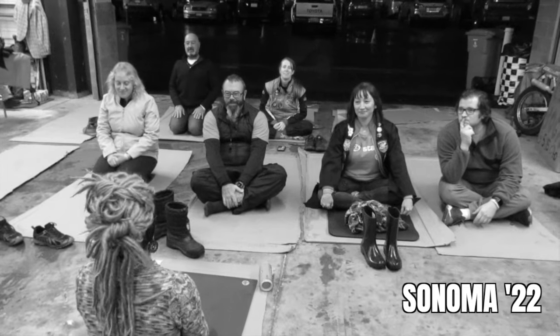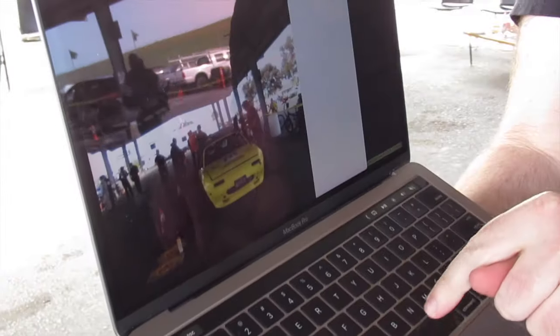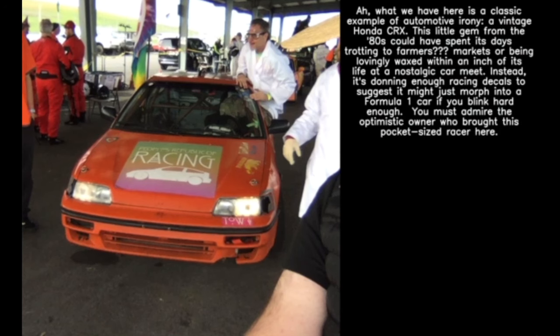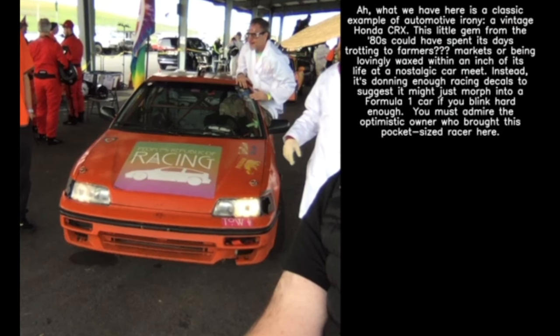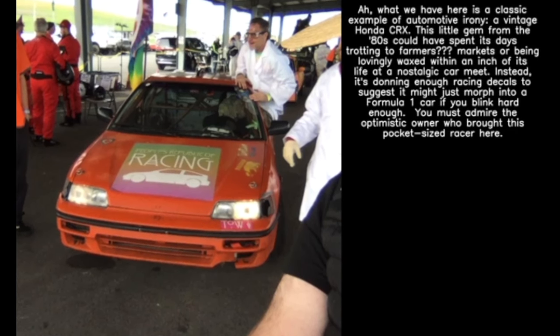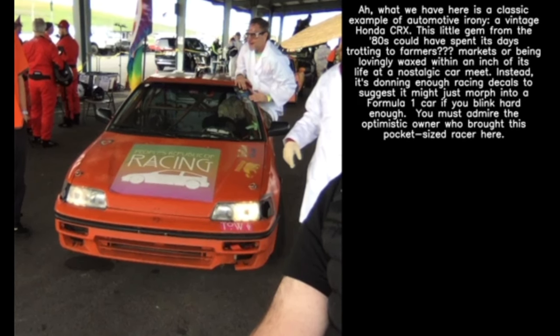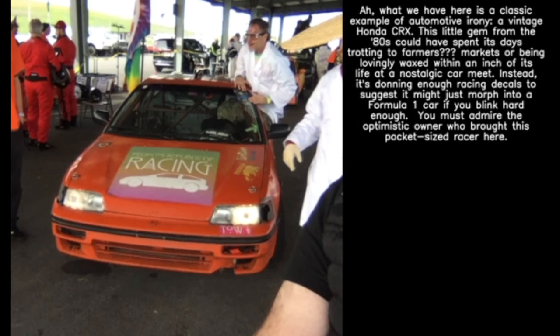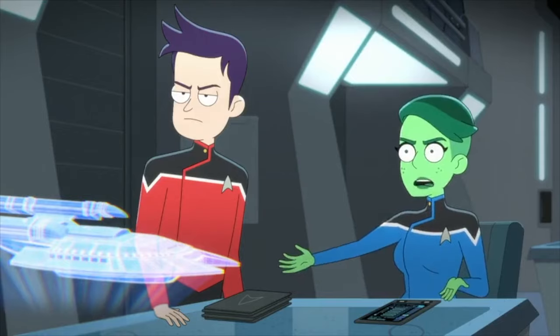The People's Republic of Racing — known for car yoga and Honda meetups — did something new: they developed an AI car analyzer. You just point your laptop at a car and it gives you a readout. The AI described a vintage Honda CRX as a 'classic example of automotive irony,' noting it could have spent its days at farmers markets. The judges found this concerning — it's stealing their job.